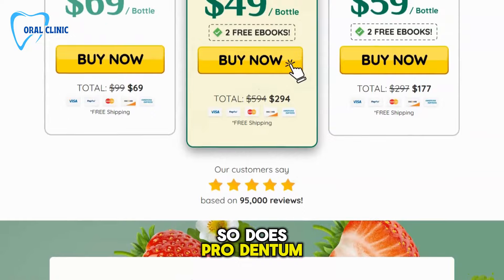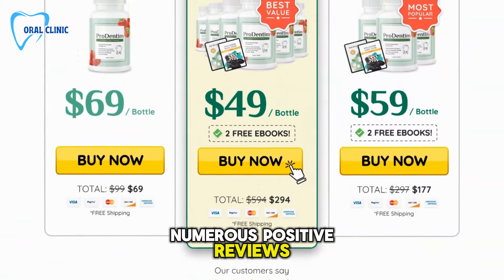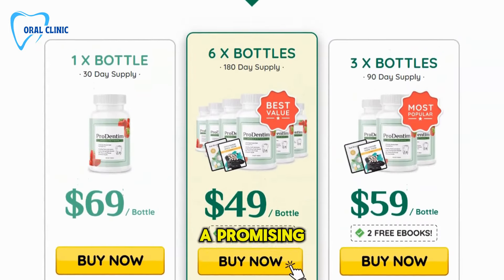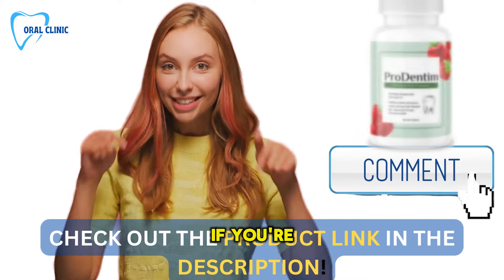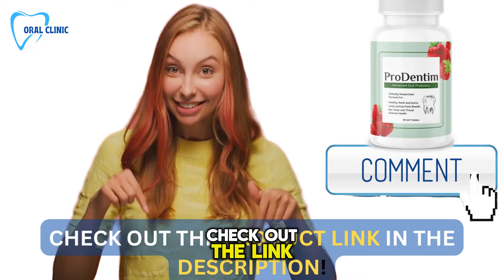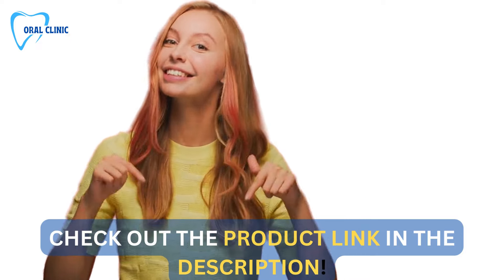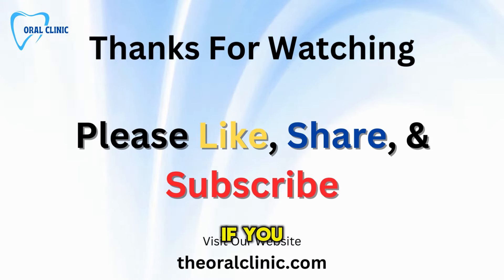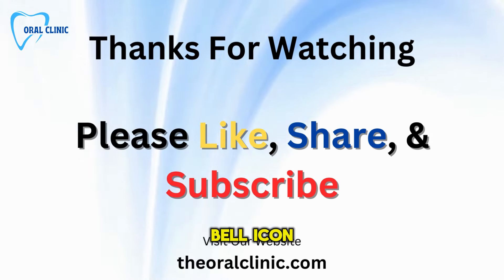So, does ProDentum really work? Based on scientific research, numerous positive reviews, and the backing of a solid satisfaction guarantee, it appears to be a promising solution for those looking to enhance their oral health naturally. If you're ready to try ProDentum, check out the link below for a special discount available only to our oral clinic viewers. Thank you for watching today's deep dive on ProDentum. If you enjoyed this video, don't forget to like, subscribe, and hit the bell icon for more updates.